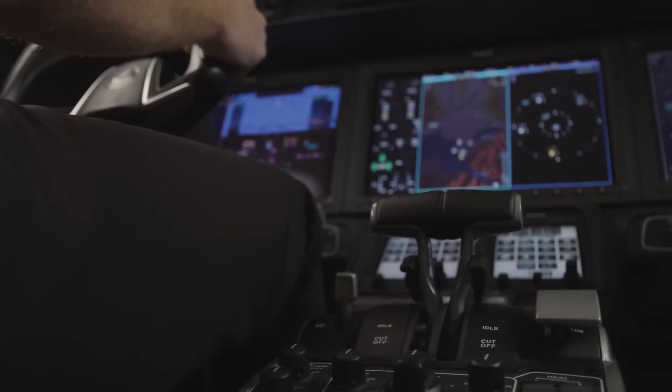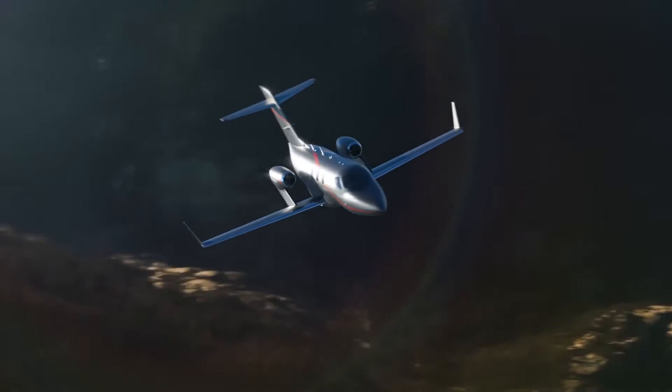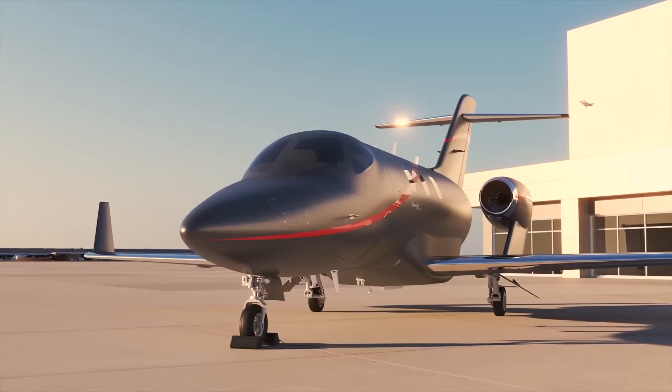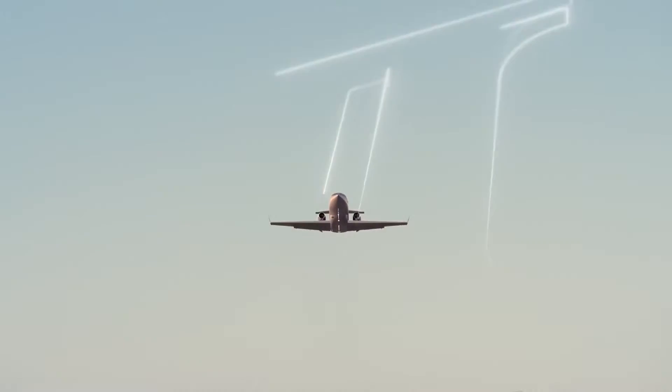During the NBAA 2022, Honda Aircraft unveiled a new jet that should become the new iconic one. The HondaJet Elite 2 has become the fastest with the longest range in its class, reaching a whole new level of performance that changes the idea of what a light jet is.